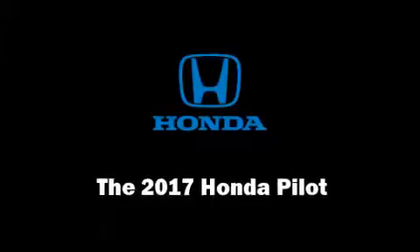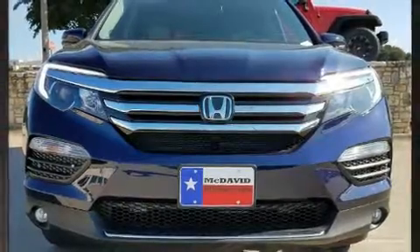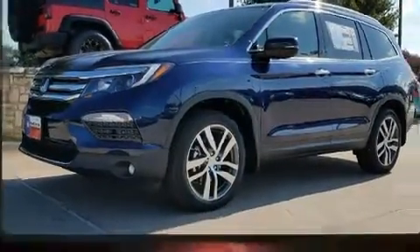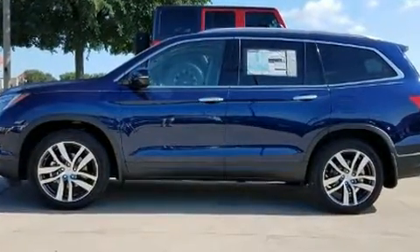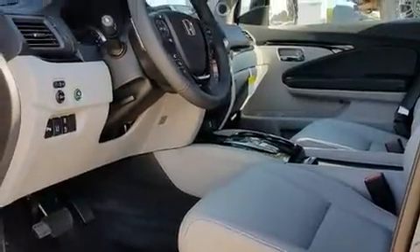Introducing the 2017 Honda Pilot. It features all-wheel drive versatility, an automatic transmission, and a 3.5-liter six-cylinder engine. Honda prioritized practicality, efficiency, and style by including power front seats, fully automatic headlights, and one-touch windows.